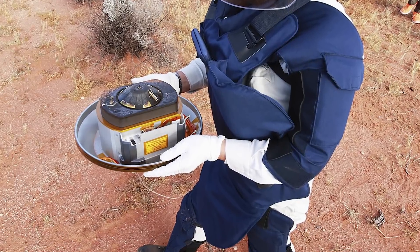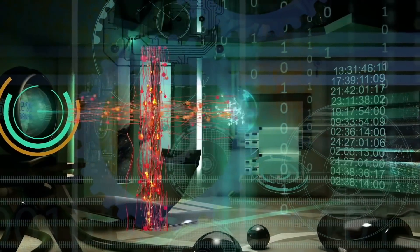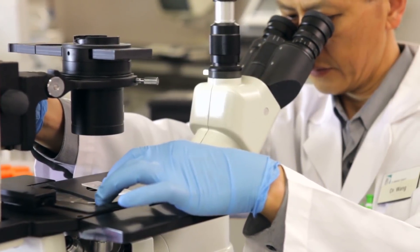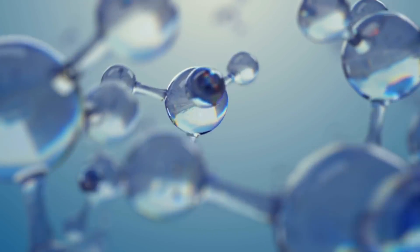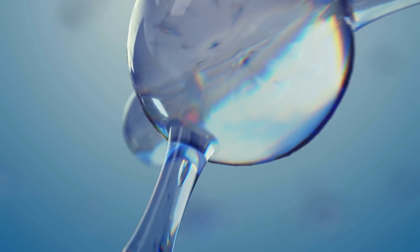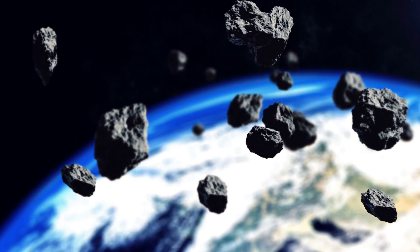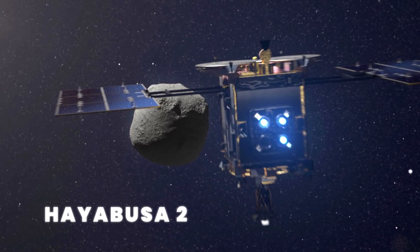Opening the container would have to wait, since technologies were being developed so the sample couldn't be contaminated when opening. But the big discovery was about to come. Scientists studying the tiny particles from the asteroid Itokawa were surprised to find the presence of water and organic materials essential for life. This is proof there are more types of asteroids out there with water and organic material floating around in space.